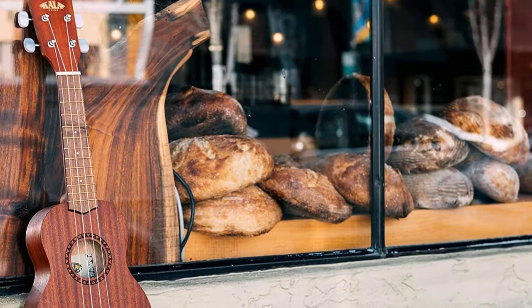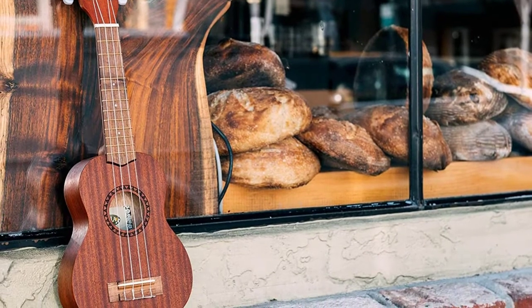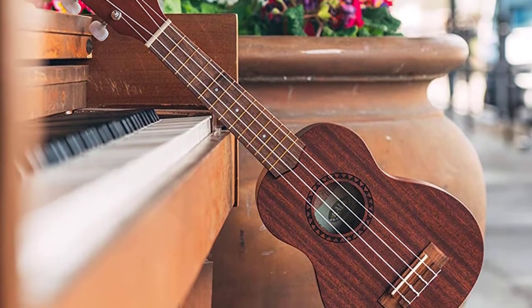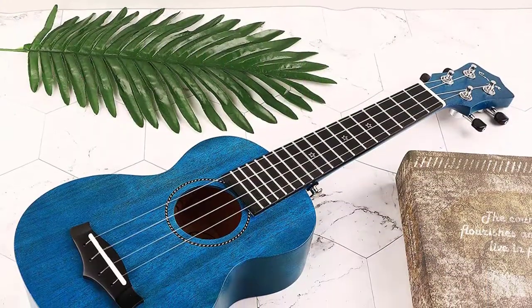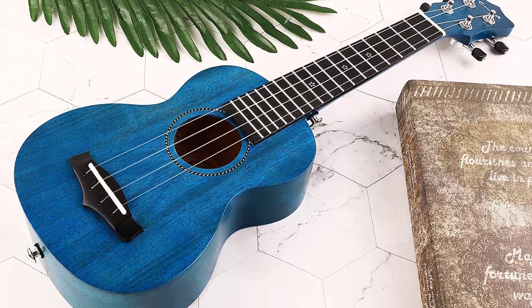There is a whole variety of different ukuleles that you can choose from in today's market. There is a wide range of styles, sizing, and prices for musicians of all backgrounds and levels to choose from. A soprano ukulele is going to be the best choice for you if you are a beginner looking to learn how to play the ukulele, or if you are someone interested in getting the classic ukulele sound from your instrument.